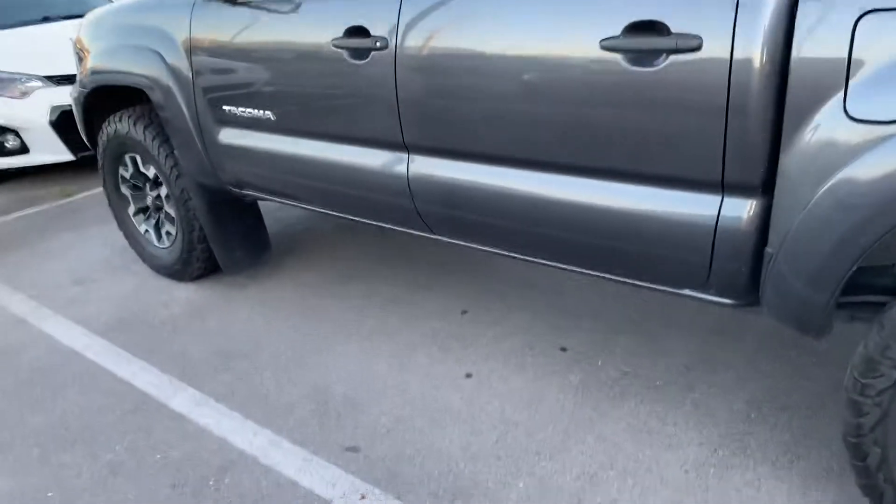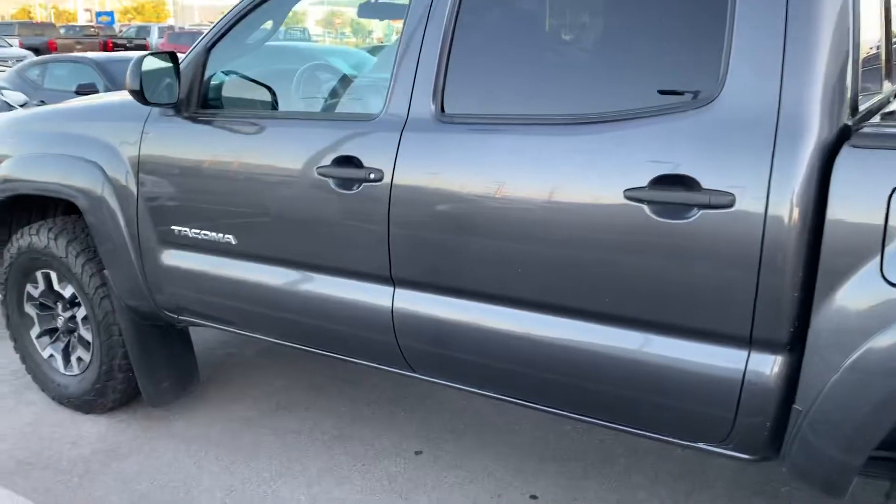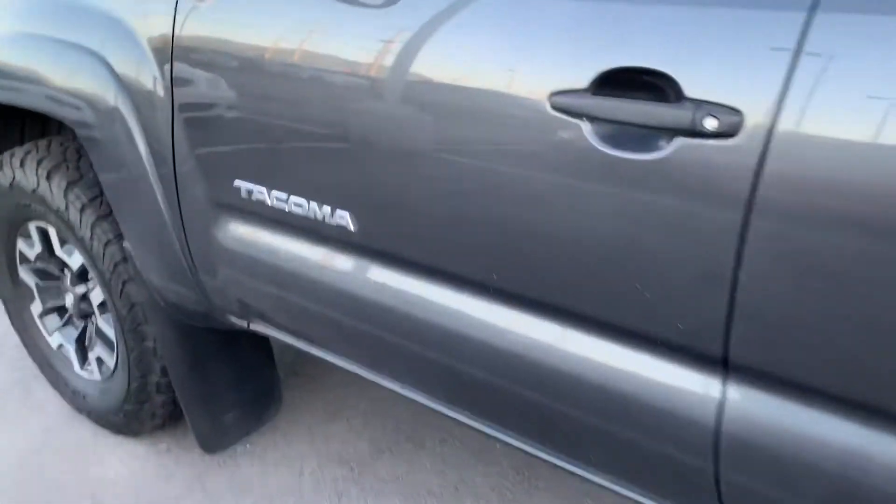I just found out the truck has remote start, so that's what this little guy right here is. You can see the truck's already running without having the key in it.